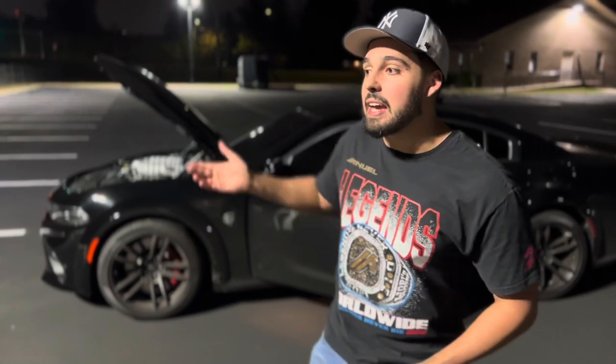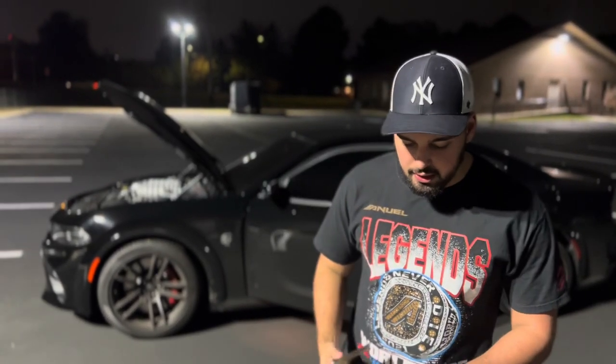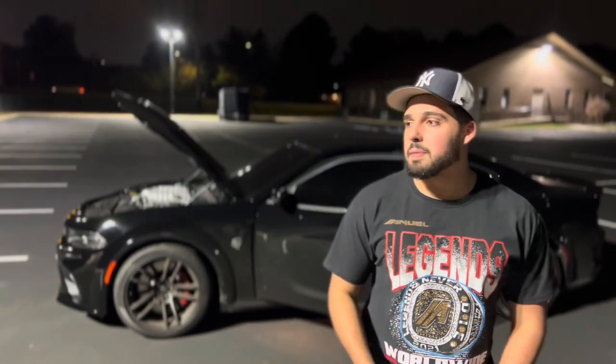I've got another video on how much it costs to afford a Scat Pack, so if you're interested go check that out. And to verify I'm not lying about the markup, check out my 'taking delivery of my Hellcat' video - the window sticker is towards the end. I got a lot of love on the other videos so I really appreciate you guys. If you like this content, please like, comment, and subscribe - it really helps the channel grow. More videos coming soon.